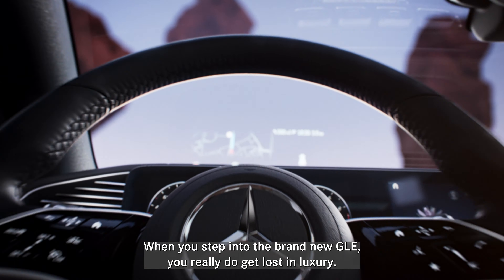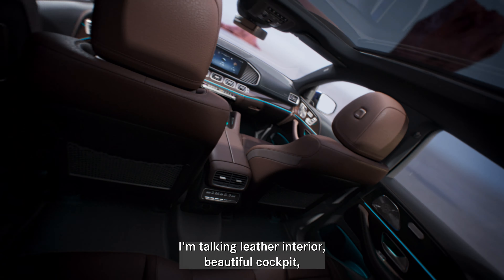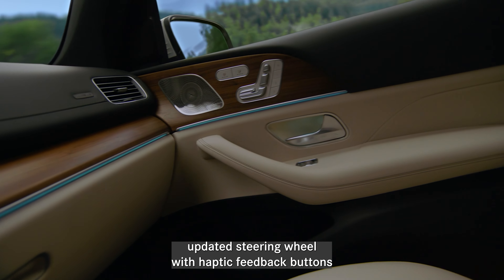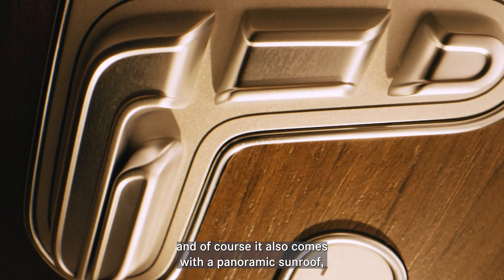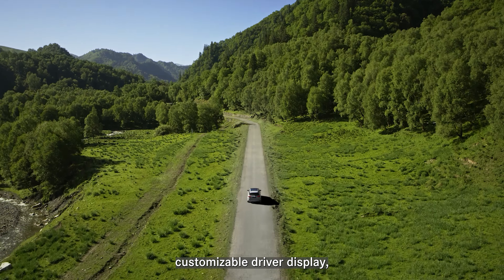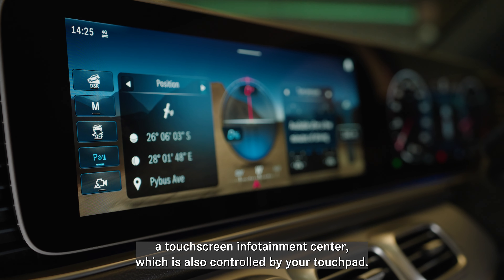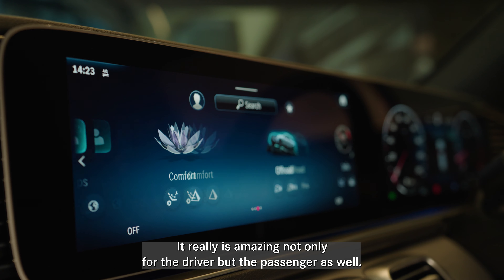When you step into the brand new GLE you really do get lost in luxury. I'm talking leather interior, beautiful cockpit, updated steering wheel with haptic feedback buttons. Of course it also comes with a panoramic sunroof, customizable driver display, and a touchscreen infotainment center which is also controlled by your touchpad. It really is amazing not only for the driver but the passenger as well.